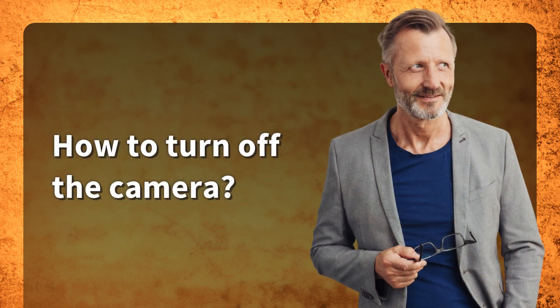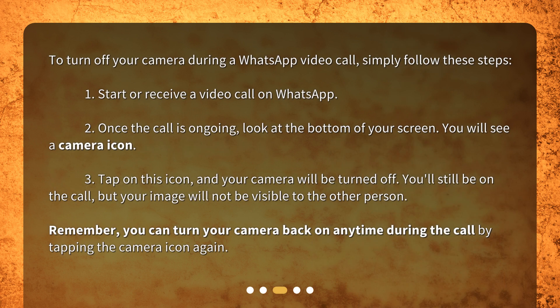How to turn off the camera? To turn off your camera during a WhatsApp video call, simply follow these steps. Step 1: Start or receive a video call on WhatsApp. Step 2: Once the call is ongoing, look at the bottom of your screen — you will see a camera icon.